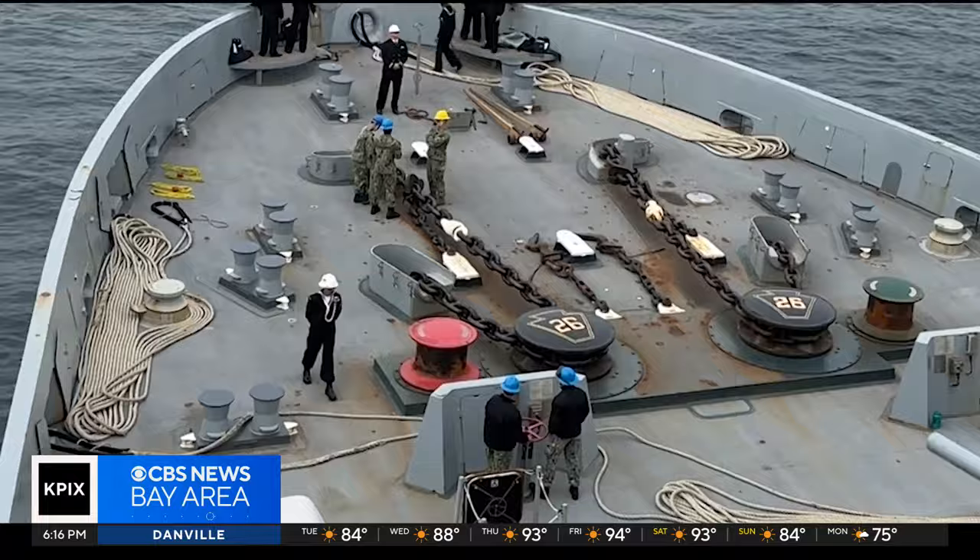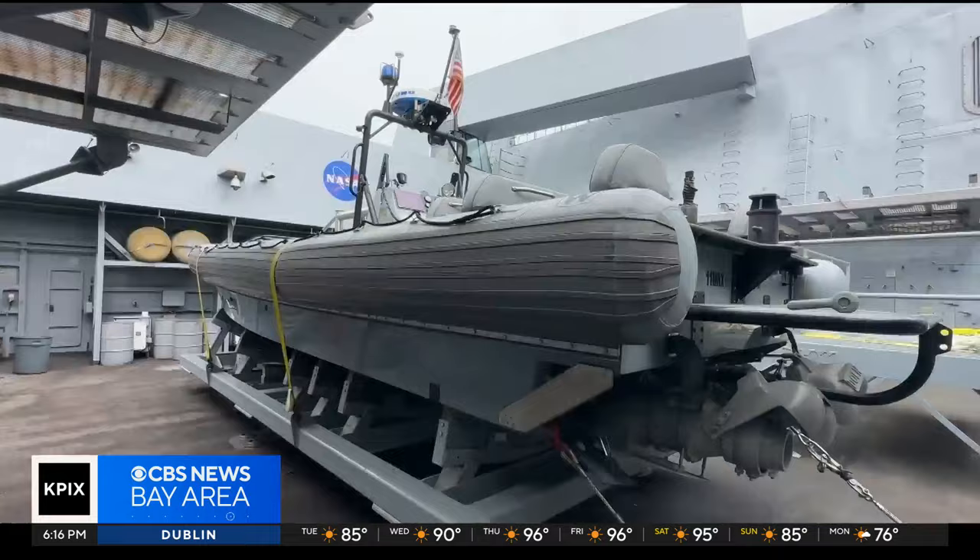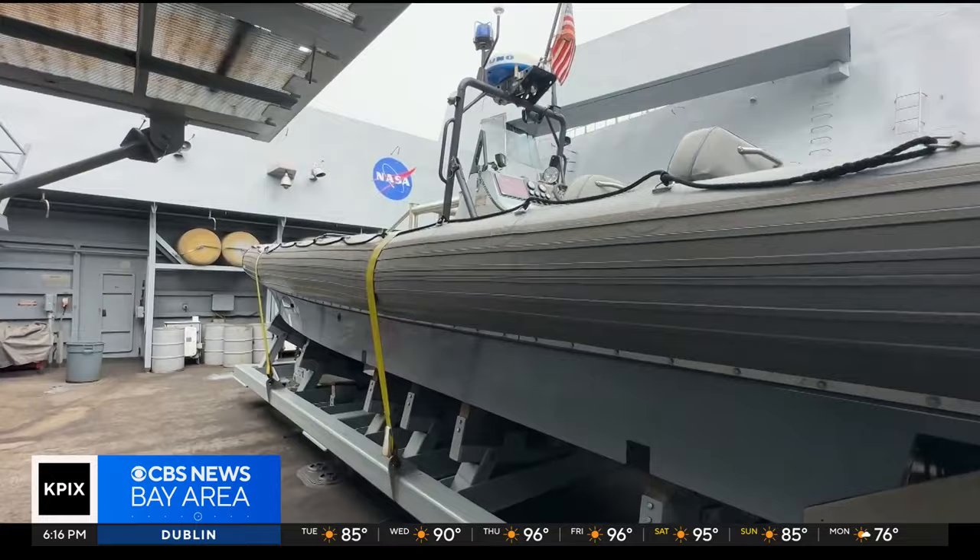During that deployment, Officer Fries and the rest of the crew traveled across the Indo-Pacific region. They arrived back in the U.S. in July and soon after began training with NASA for its upcoming Artemis II crewed mission around the moon.